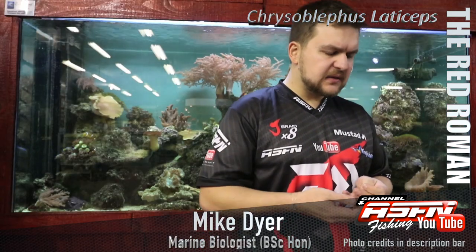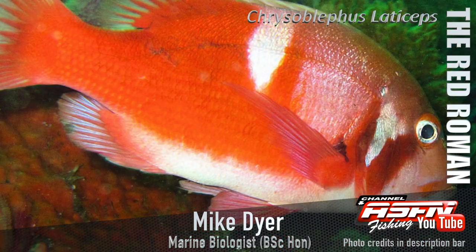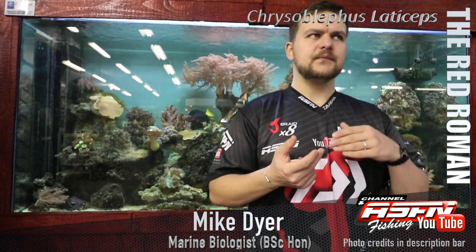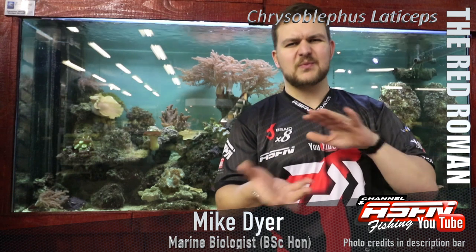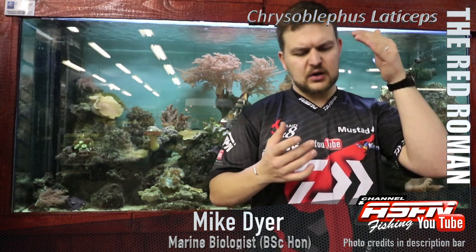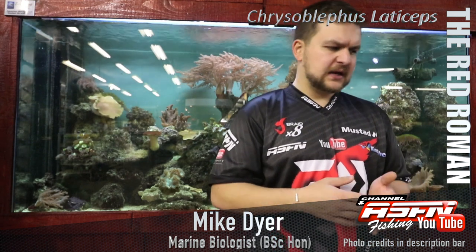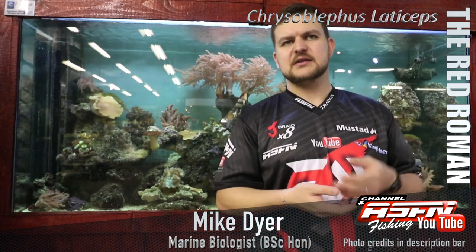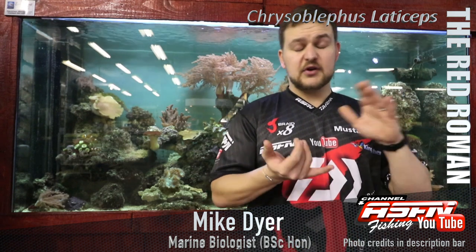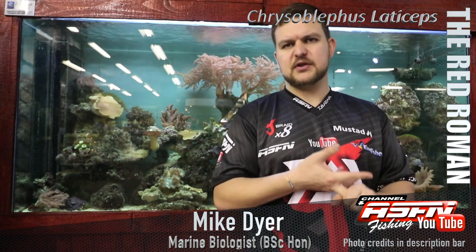When it comes to catching them, they're a resident species — they like sitting on the reef, from shallow all the way down to about 100 metres. So it's really one of those species you can catch from the side. With the Cape, it's not like up in Natal where you've got long shallow areas. The rocky areas go straight down into deep water, 20 metres, so everyone has access to these fish. They're popular spearfishing fish because they're quite inquisitive, popular with the ski boat guys, and popular with the shore-based guys.